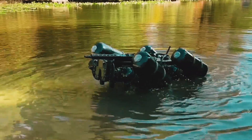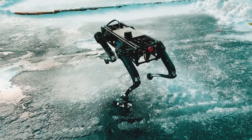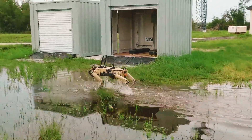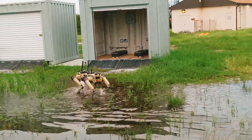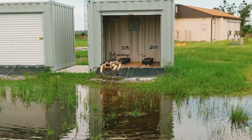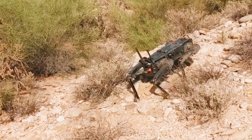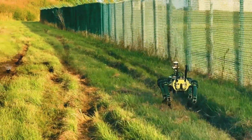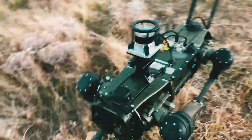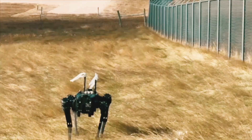When durability meets flexibility, you get the Ghost Robotics V6. This robot thrives in both urban and outdoor environments, handling terrain with ease and working through low-visibility conditions. Its rugged design ensures it can keep going even after a fall. But how does it compare to the others in resilience?